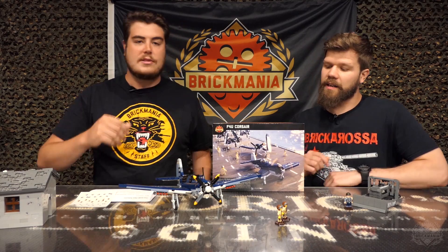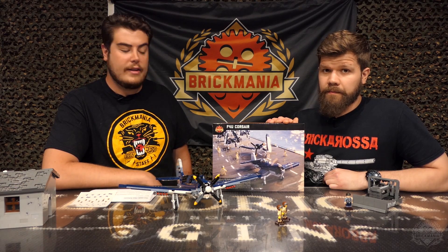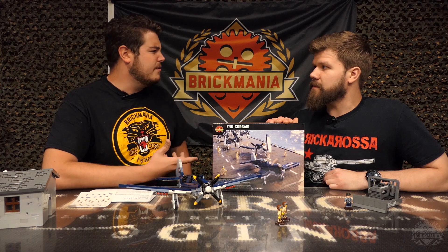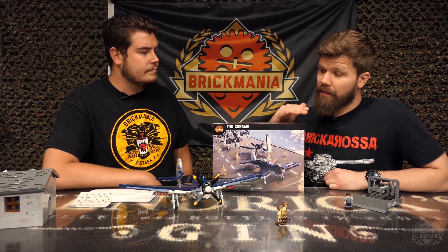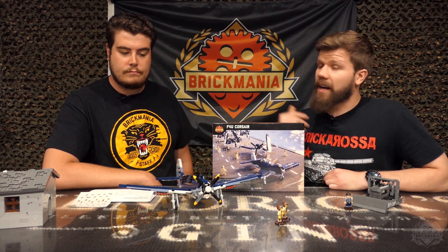We have a contest going on — this is the prize for that MOC contest. The MOC contest theme is Space Race, and it'll end on July 31st, so make sure to get yourself submitted for a chance to win one of Cody's first builds here for Brickmania. For more details on that contest and for all the things you've seen here, be sure to check out the description for this video — it's got everything right there.